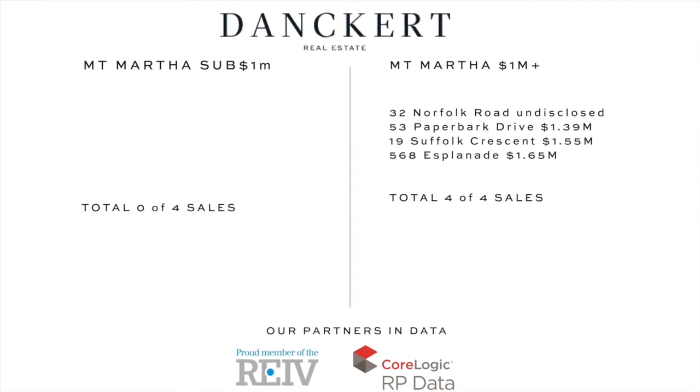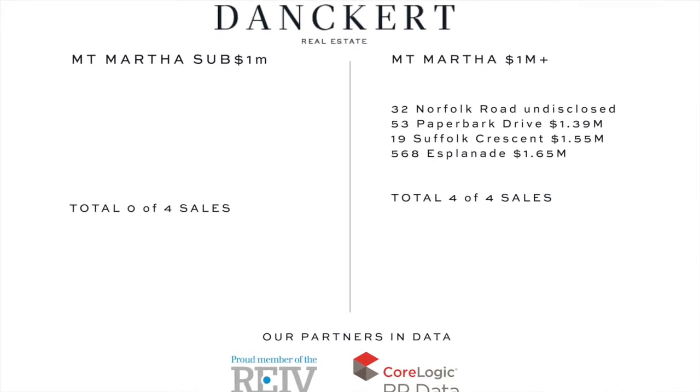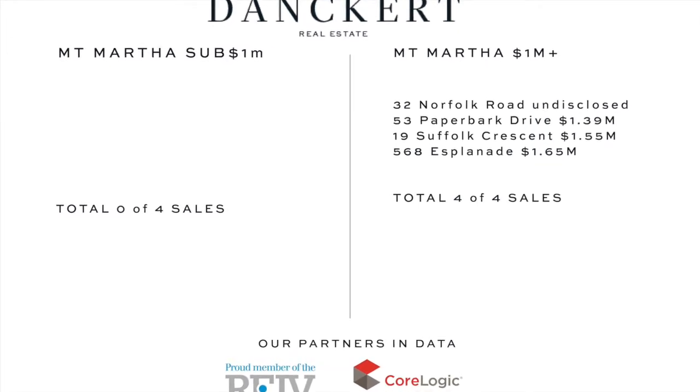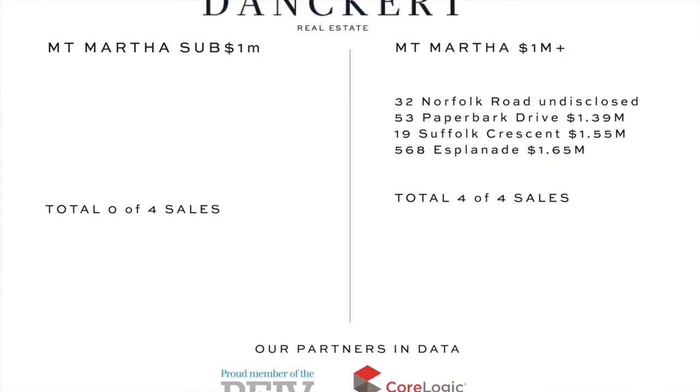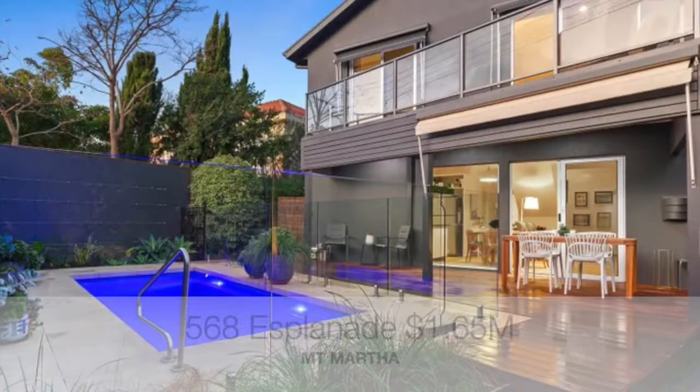Hello, Sam here from Dankett Real Estate checking in with you for the Mount Martha Weekly Report this 4th of July 2022. It's been a really positive week in local real estate with four transactions recorded.